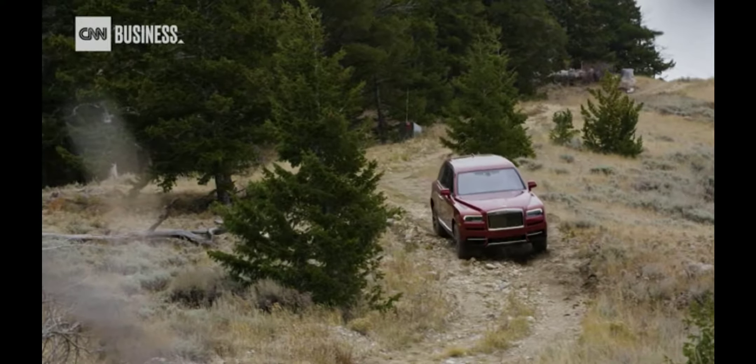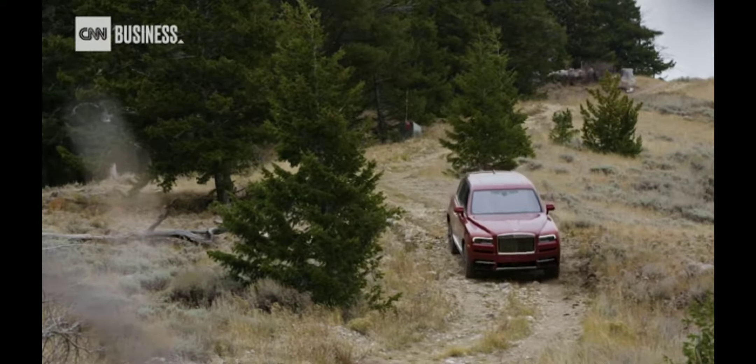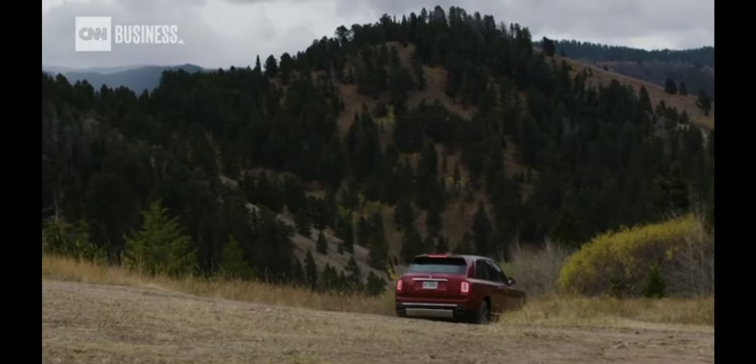And if this doesn't look scary, keep in mind we're off-roading in something that starts at $325,000.